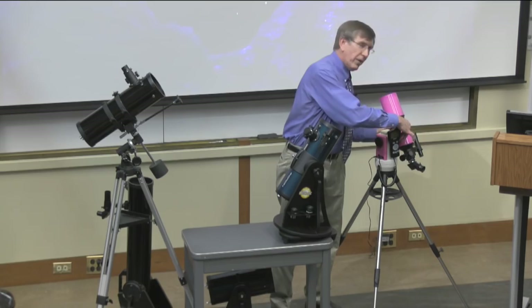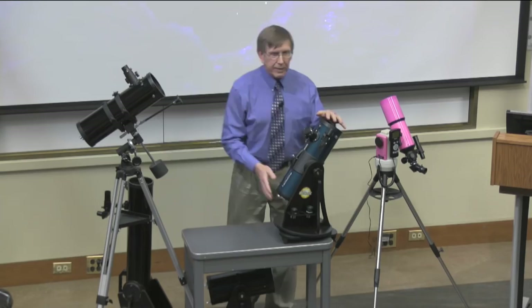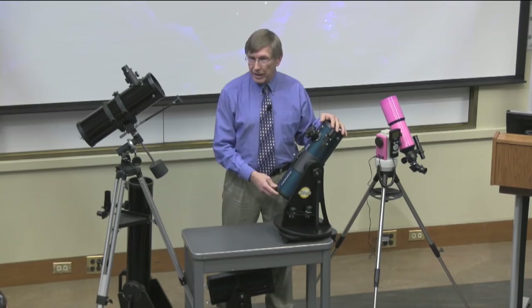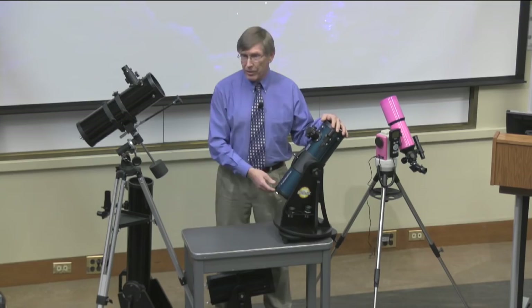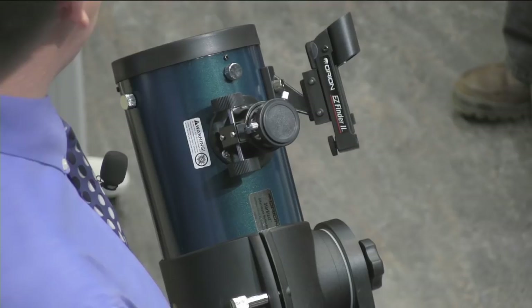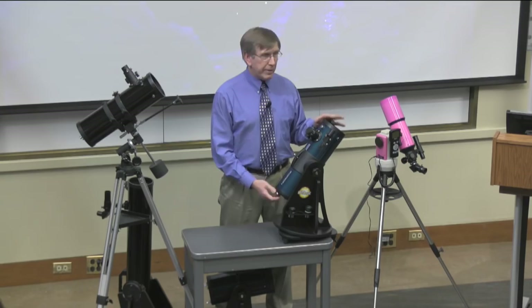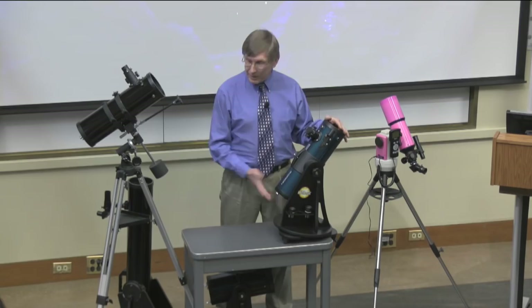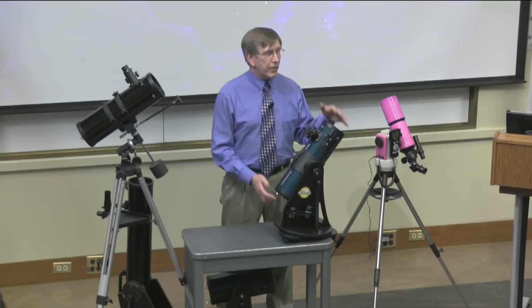A lot of people end up buying telescopes and actually don't know anything about them. When you go out to buy a car or furniture, you have an idea of what you want — telescopes are uncharted territory for a lot of people. Here are a couple of guidelines: if you're buying one for the whole family and you all want to use it, that's great. A good telescope can last you a lifetime if you make a nice choice. I have my very first telescope from way too many years ago, and along the way I've picked up a number of these small telescopes, and I use them all the time.